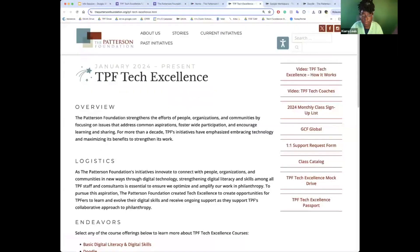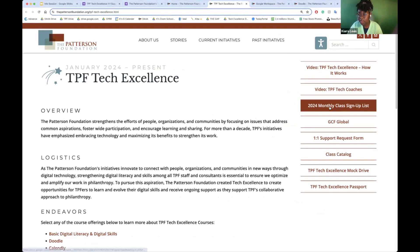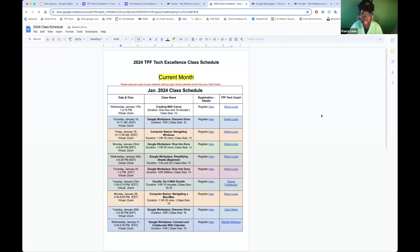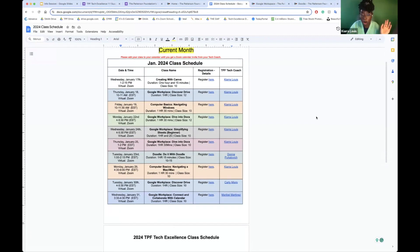I didn't show them where to sign up — thank you Stacy! Real quick, about where you actually sign up for classes. I'm on the TPF Tech Excellence page and the sign-up will always be here as well. Whenever you want to know what classes are being offered or if registration is still open, just come here. I'm going to send this link in the follow-up within the next 10 to 15 minutes, but it's always going to look like this unless someone finds a better way.